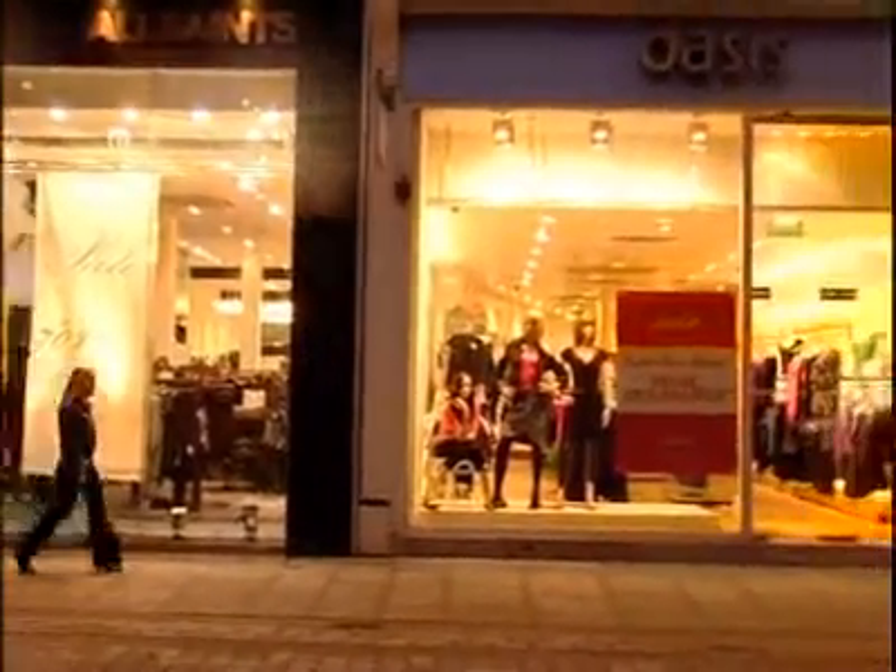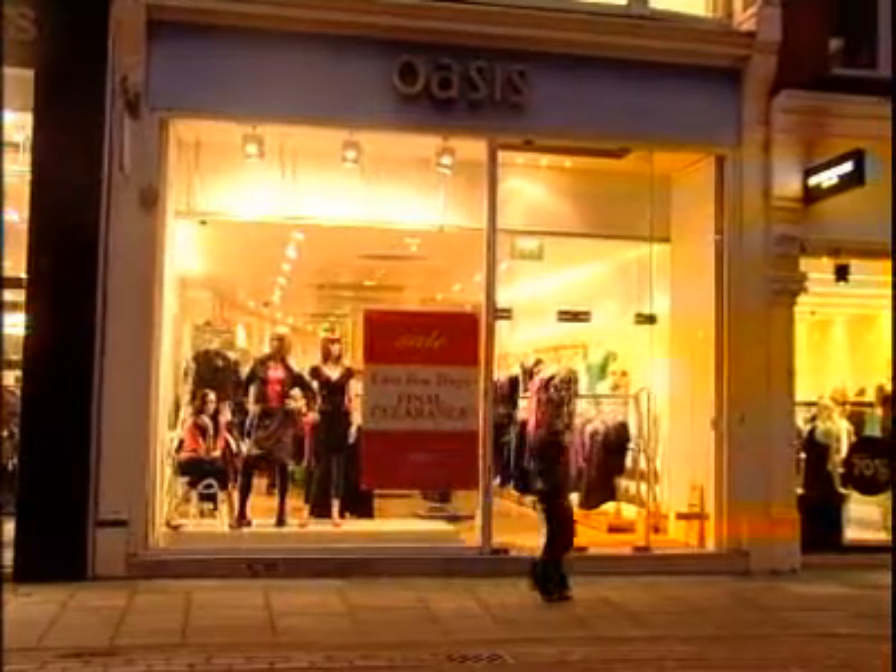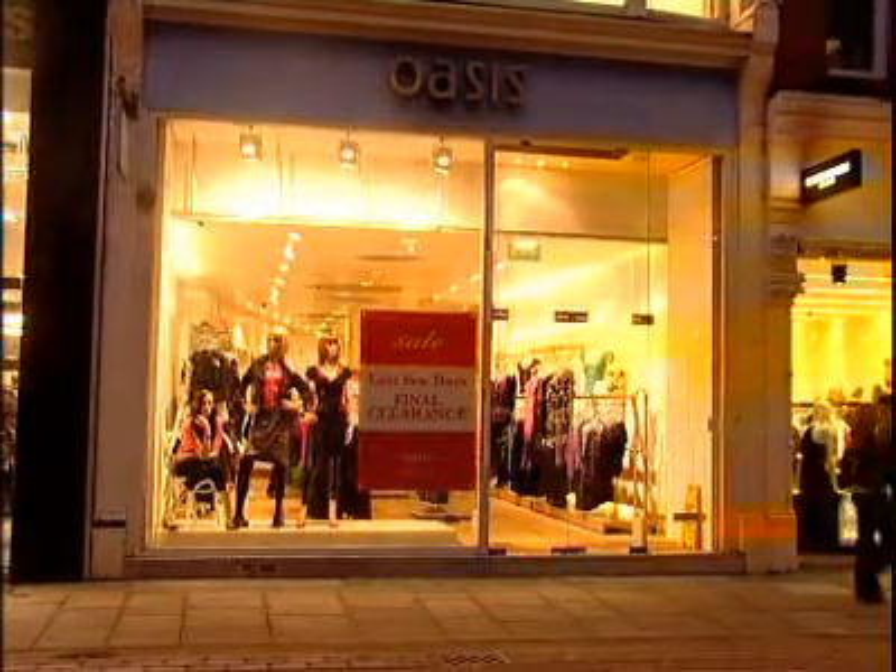This is Abigail. She's a student and doesn't have a full-time job. So how easy is it for her to get credit at some of the big-name shops on the high street?